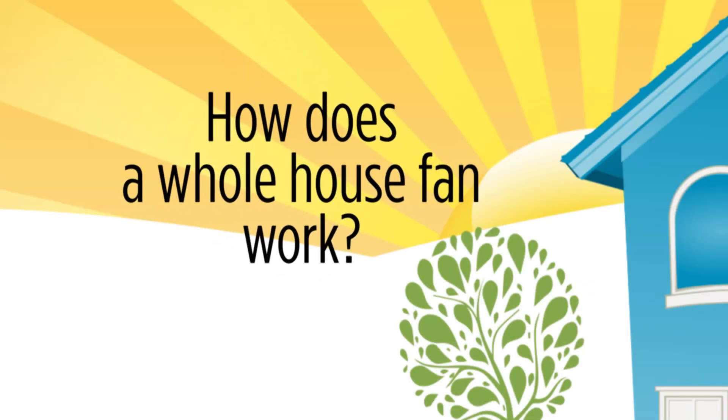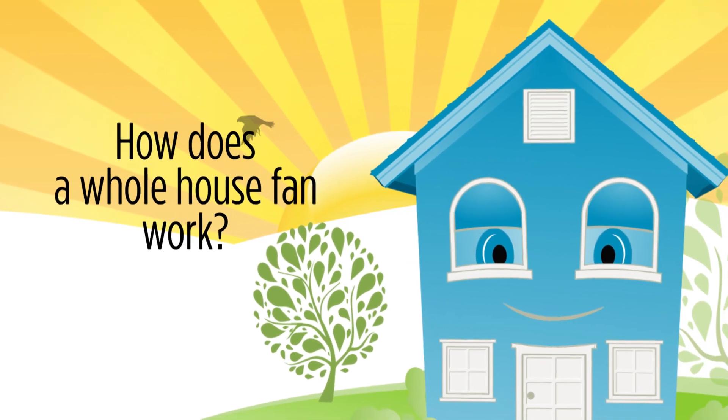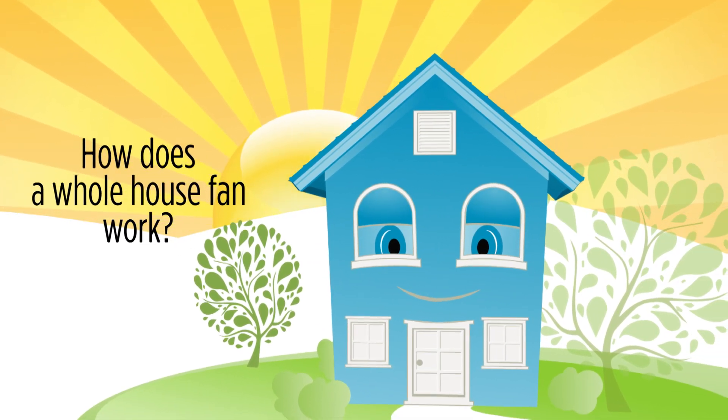So you've heard that a whole house fan can cool your home. But how exactly does it work? Don't worry, it's a pretty simple concept with dramatic results.